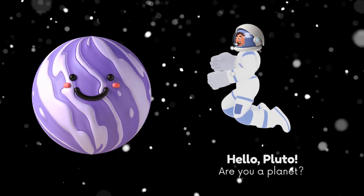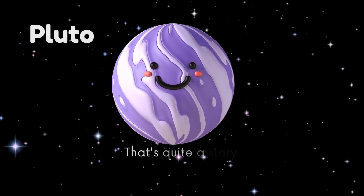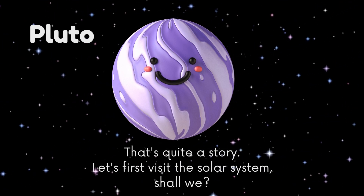Hello, Pluto. Are you a planet? That's quite a story. Let's first visit the solar system, shall we?